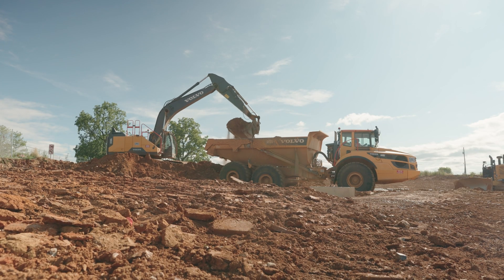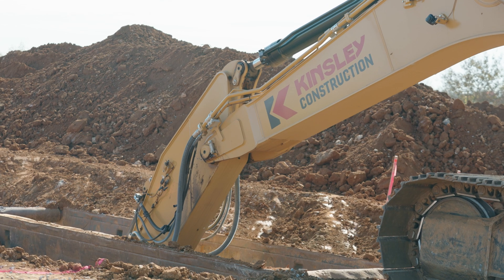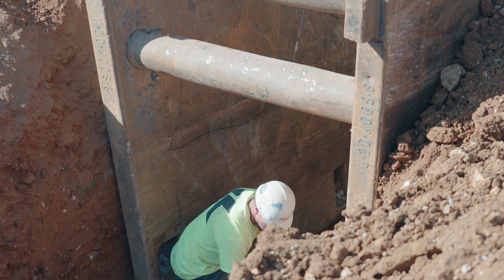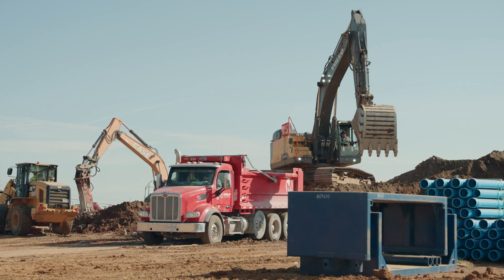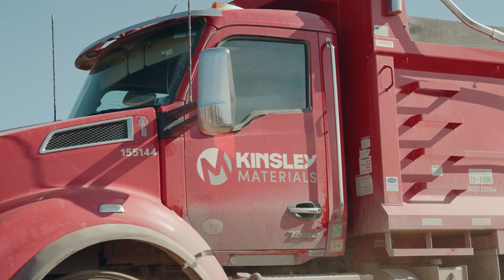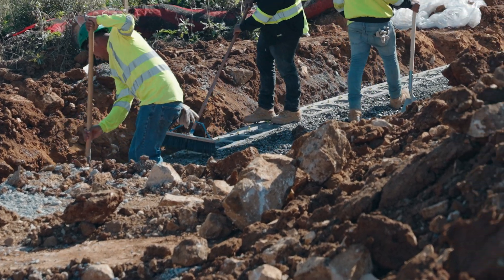The progress began in June of 2023. We have seven underground systems to install in this lot. We have a lot of exporting of unusable, unsuitable materials — we're exporting it to the landfill right now. We have multiple pipe crews, and we have retaining walls being built as we speak.